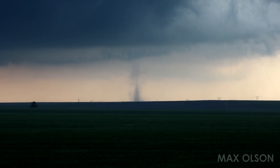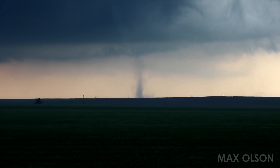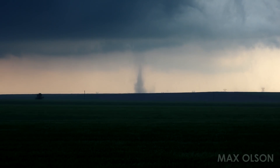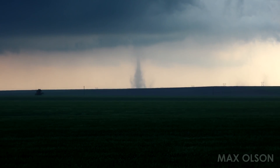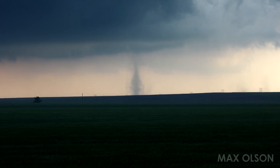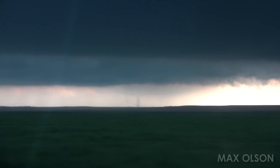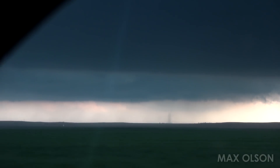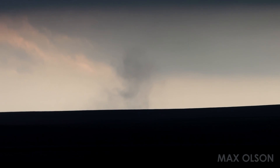I am approximately six, seven miles east of Anton. One is very well defined — very laminar tube structure all the way to the cloud. The other one is not quite as well defined. Another landspout developing down there. This thing's crazy — it just keeps sprouting up like crazy.